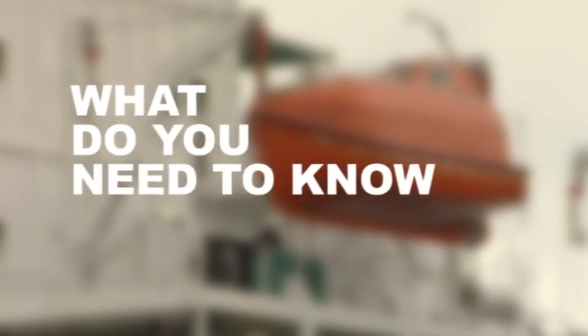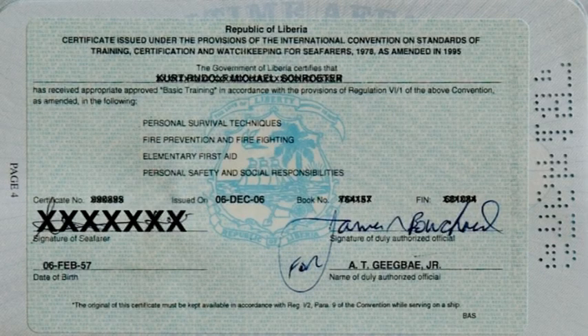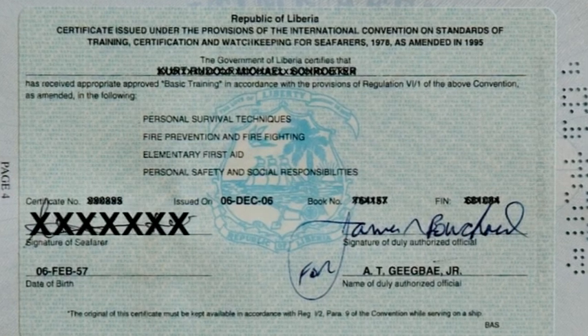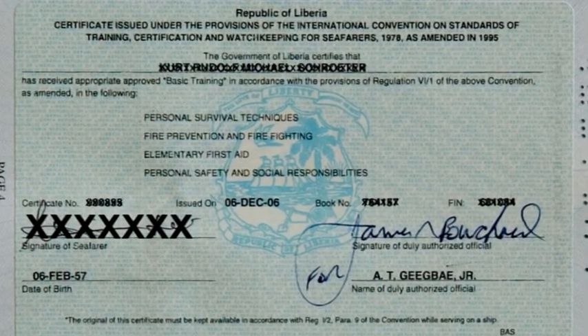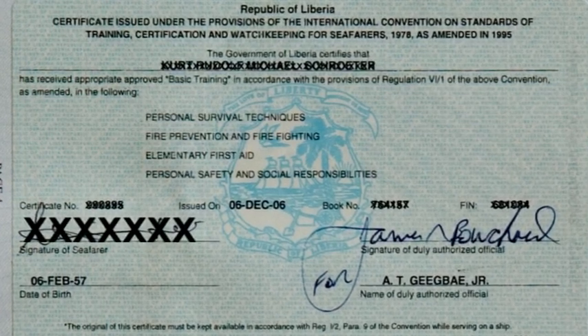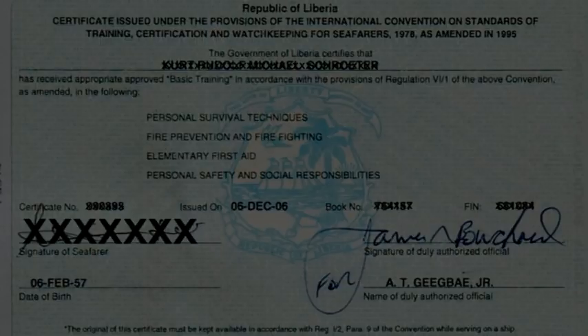What are the most important things you need to know? Firstly, whatever job you have on board a ship, anything that threatens the safety of that vessel could put you in the position of having to operate a lifeboat. Your STCW certification will have trained you to understand basic seamanship, but launching and skippering a lifeboat requires specific understanding which you'll need to refresh for every ship you sail in — and that applies to brand new ships as much as older ones.